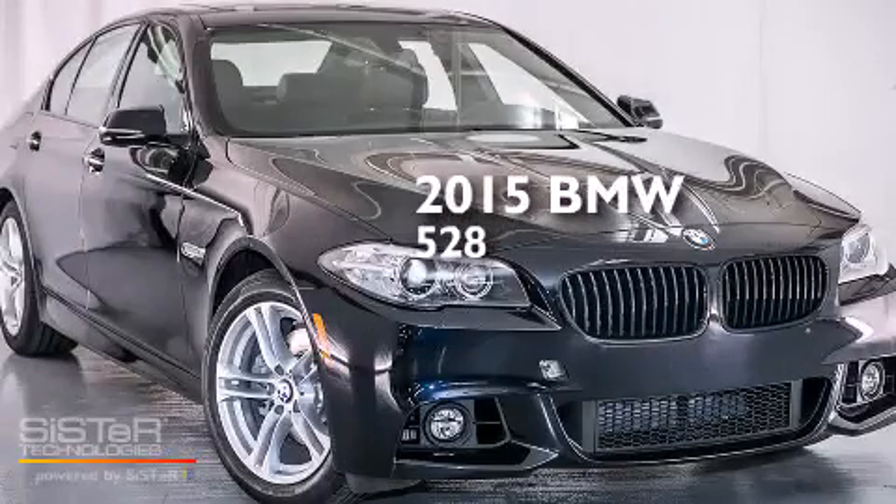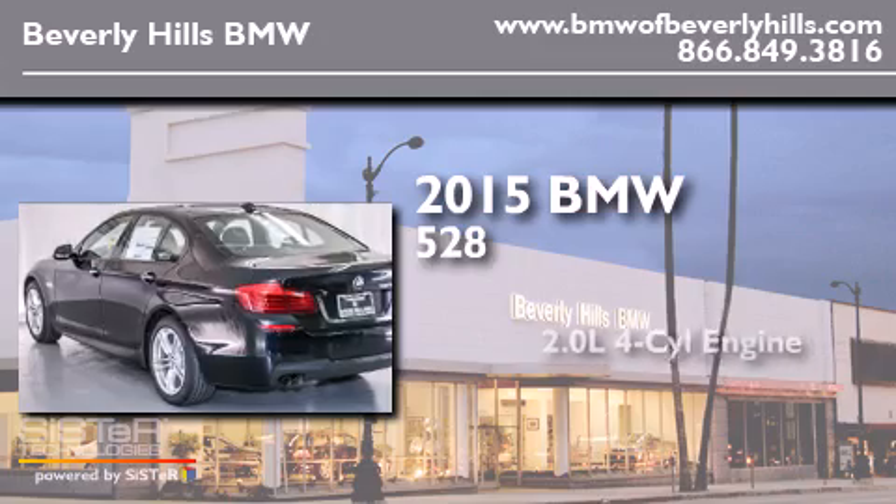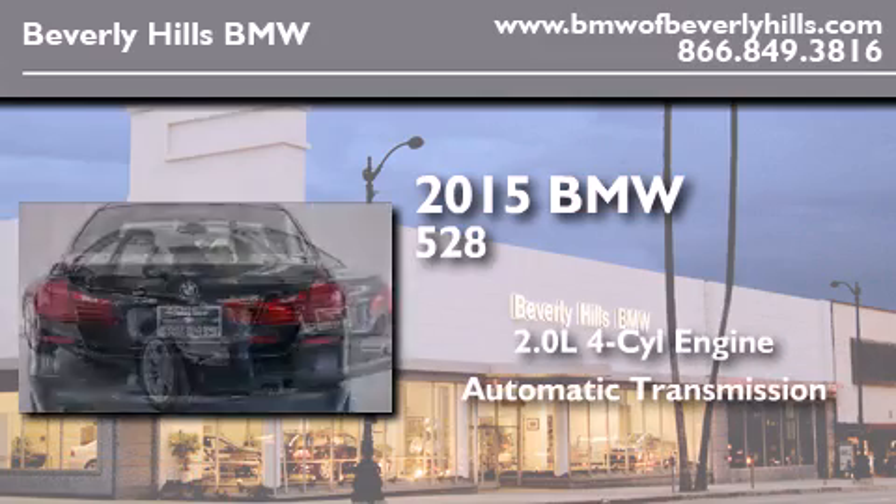This is a brand new 2015 BMW 528. It has a 2.0 liter 4-cylinder engine and an automatic transmission.